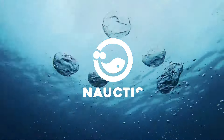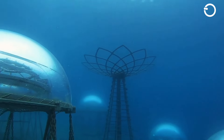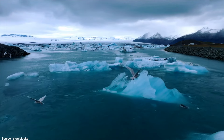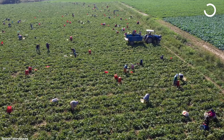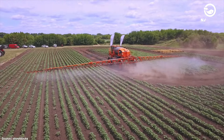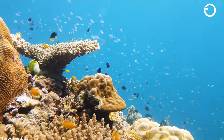Hi there, welcome to Noctis on YouTube. The world's increasing population, climate change, and limited land availability have become pressing global issues. Amid these concerns, which also threaten global food security, an innovative solution for the agricultural sector has emerged – underwater farming.